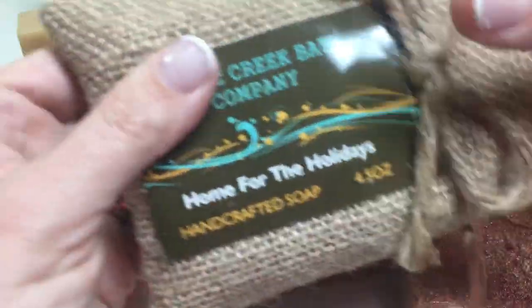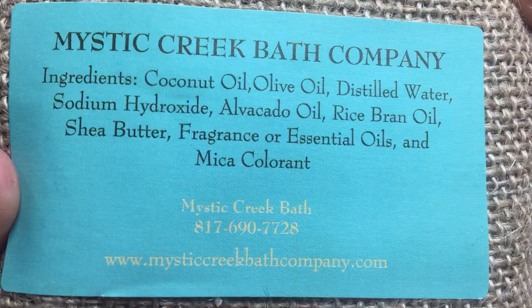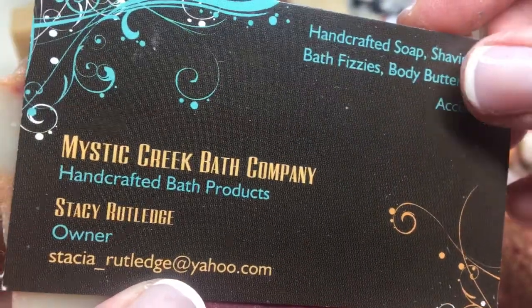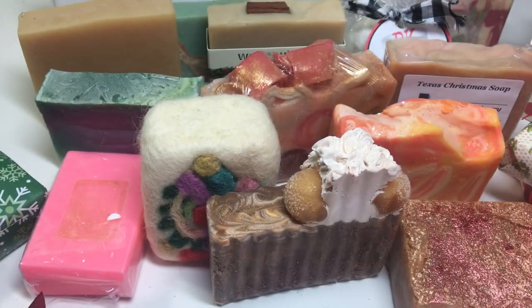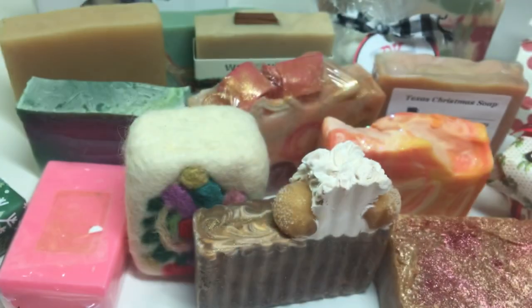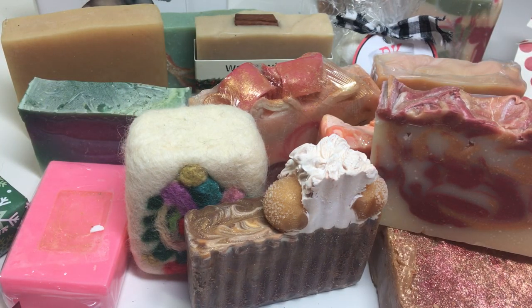Two more to go. Mystic Creek Bath Company, Home for the Holidays Handcrafted Soap. Home for the Holidays — I know that was a candle scent by Yankee. Here's her card, Stacey Rutledge. Here's her soap — look at the nice pretty swirls and the top. It does smell just like the Yankee Candle because I purchased this one all the time — I love that scent. It's a lot of cinnamon and does smell like the holidays.